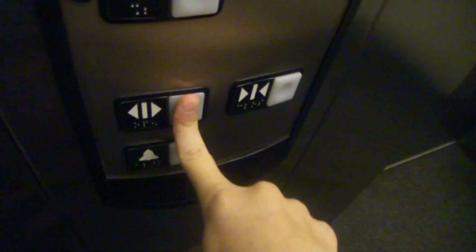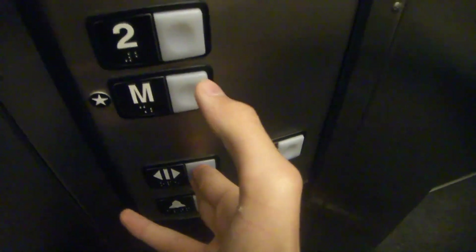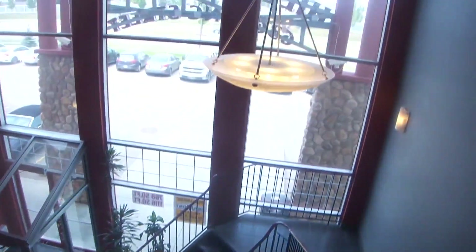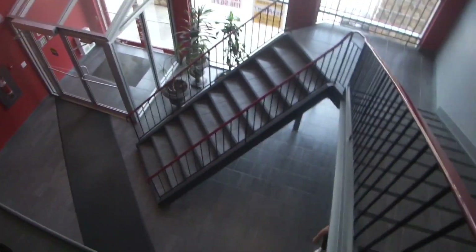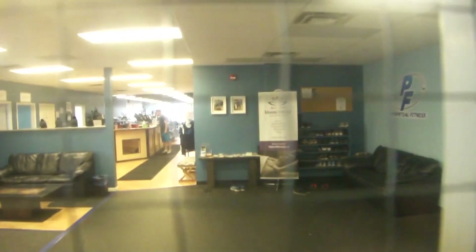Here we are. I'll hold it for you so you can get out. Okay, let's take a look. So this is the very nice lobby. Right in there is the fitness center. And here's the water fountain.